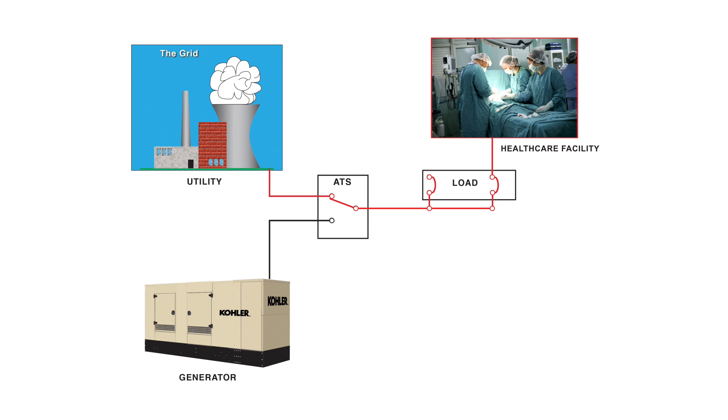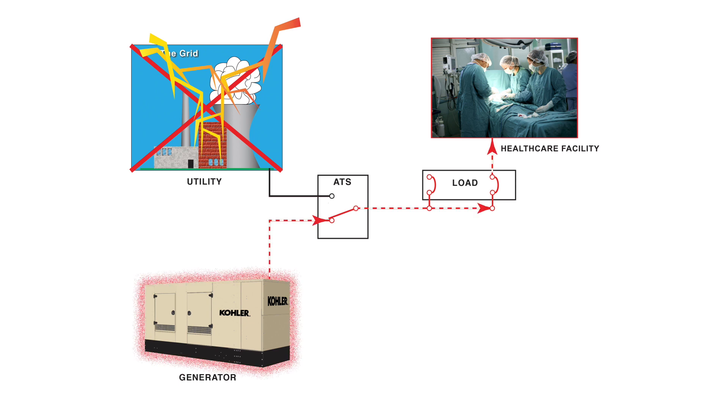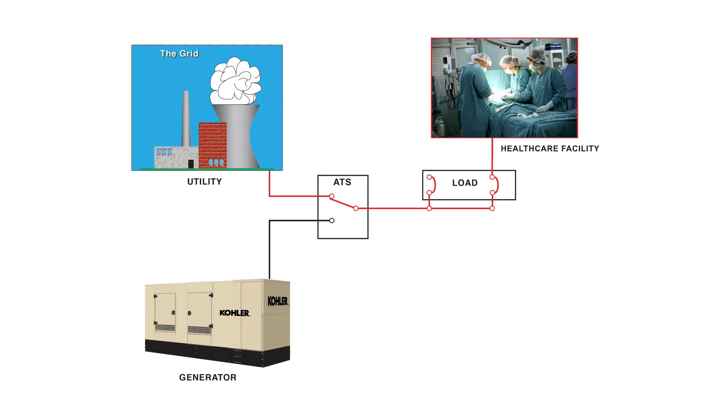Most healthcare applications have one or more generator sets to provide standby power via an automatic transfer switch when the primary utility power source or grid supply is interrupted. Power normally flows from the grid. When the utility fails, a sensor starts the generator. When the set runs up to speed, the load is transferred to the generator via an automatic transfer switch. The generator continues to supply the load while the utility is offline. When the sensor senses the utility is back online, power is transferred back to the utility and the generator returns to standby mode.